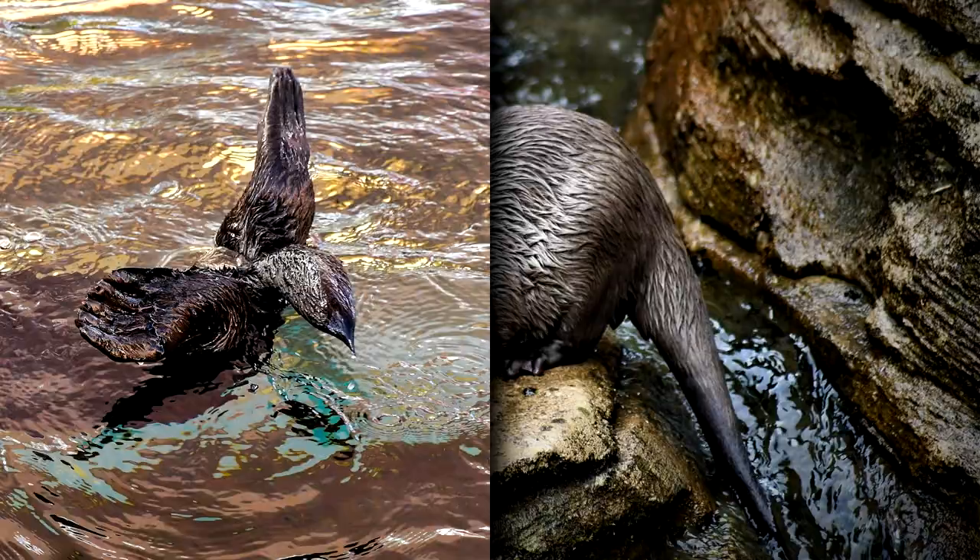Otter fur locks in air to keep them insulated. If you've ever seen these animals swimming, you've likely witnessed the bubbles that form around them while they swim. They also have a thick layer of blubber which helps them stay warm even in the coldest water.